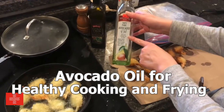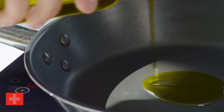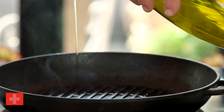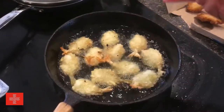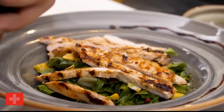Avocado oil for healthy cooking and frying. Avocado oil has a high smoke point, which means it can withstand higher temperatures without breaking down and releasing harmful compounds. This makes it an excellent choice for various cooking methods, including sautéing, stir-frying, and even deep-frying. You can achieve deliciously cooked meals without compromising on health.